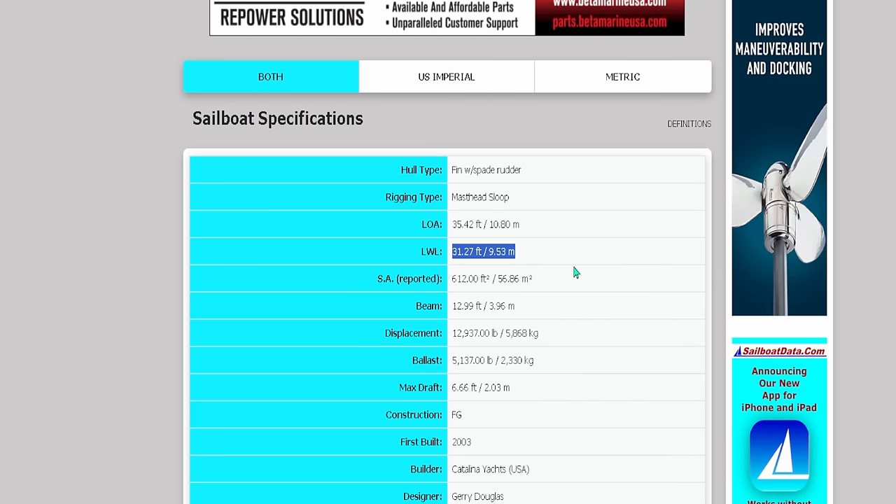Again, when cruising around YachtWorld, understand that a 40-footer doesn't mean 40 feet and a 46-footer doesn't mean 46 feet. Instantly go to SailboatData, pull up your length of waterline versus length overall, and start to understand what is actually going to make the most sense for you.